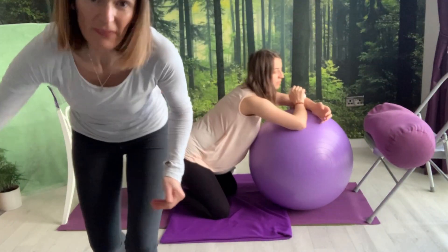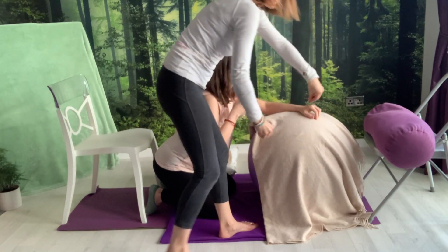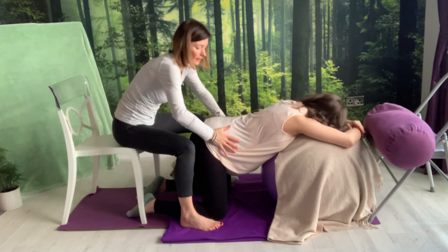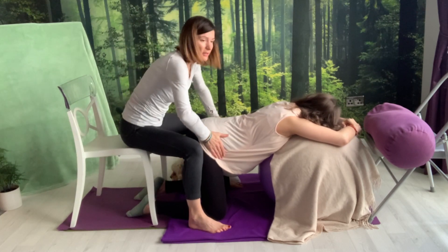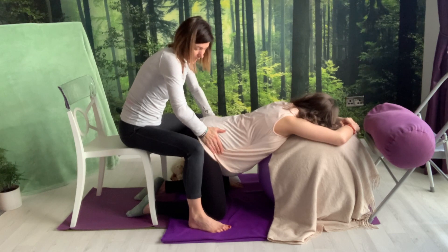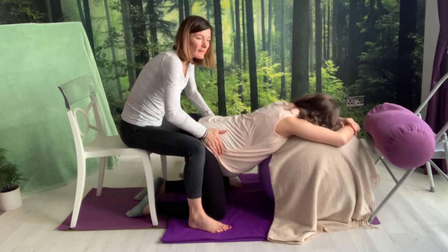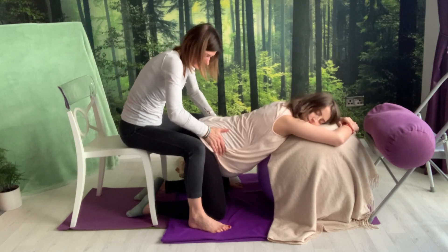If you're using a ball, always recommend covering it with something nice and soft. From this position, staying a little bit higher, we could encourage the partner to come close and place both hands on the hips, applying a little squeeze in towards the center — a little squeeze and release, squeezing the hips and releasing.